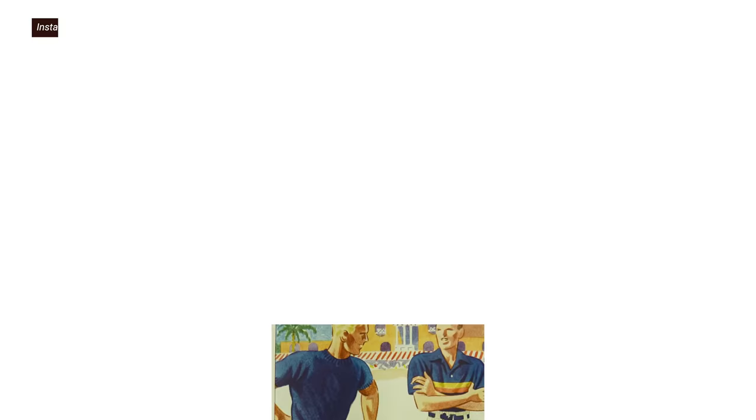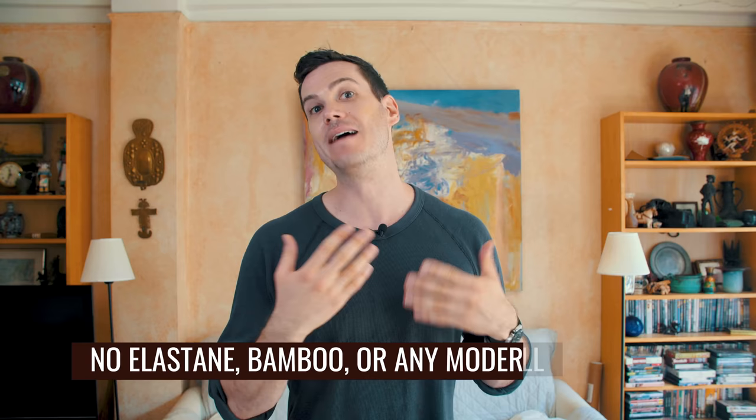Heritage shorts sounds like an oxymoron because, broadly speaking, guys didn't really go outside their home or the beach in shorts 100 years ago — shorts were fairly strictly confined to those arenas. So there are a lot of heritage guys who simply refuse to wear shorts. But I'm Australian, and even living in New York City, I haven't shaken my need to wear shorts when it's hot — which puts me on a quest to find the best shorts inspired by heritage fashion: rugged, durable, ages well, and no elastane or bamboo or modern stretch materials.